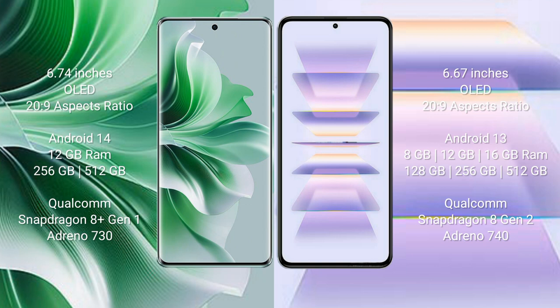Oppo Reno 11 Pro comes with 12GB RAM and 256GB or 512GB internal storage, Qualcomm Snapdragon 8 Gen 1 processor, and Adreno 730 GPU. Redmi K60 Pro comes with 8GB to 16GB RAM and 128GB, 256GB, or 512GB internal storage, Qualcomm Snapdragon 8 Gen 2 processor, and Adreno 740 GPU.